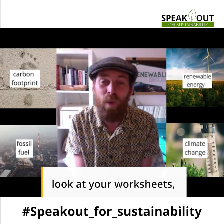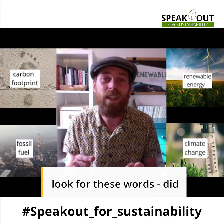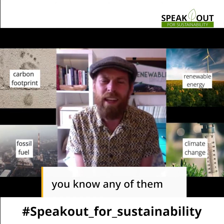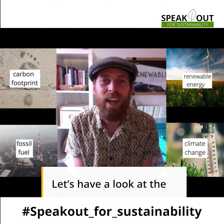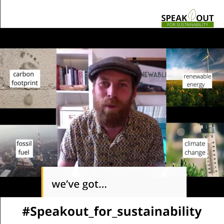So have a look at your worksheets. Look for these words. Did you know any of them already? What other words do you know? Let's have a look at the next video and see what we've got.